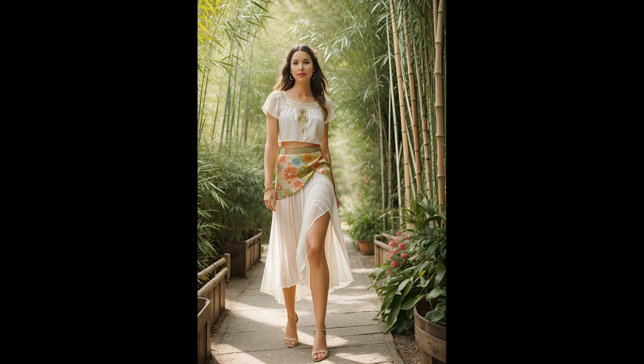Upcycled curtains breathe new life as chic boho skirts, boasting both a story and a style statement — a nod to creativity. Pairing it with a bamboo top is genius. Bamboo is soft, breathable, and kind to the planet. Together, they create an ensemble that whispers breezy spring afternoons. Wearing it, you're not just chic, you're a warrior for the earth — turning heads and turning tides.